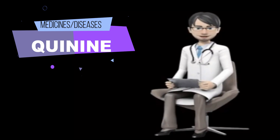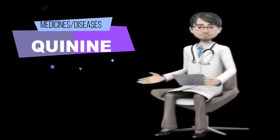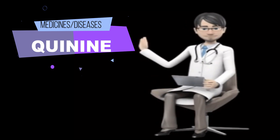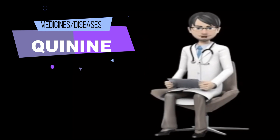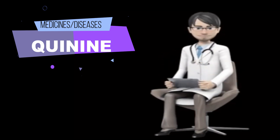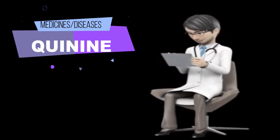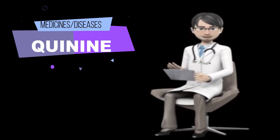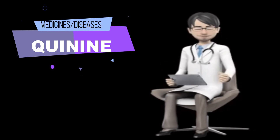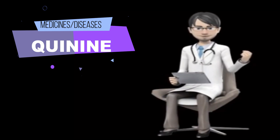Tell your doctor and pharmacist if you are allergic to quinidine, mefloquine (Larium), any other medications, or any of the ingredients in quinine capsules. Tell your doctor and pharmacist what other prescription and non-prescription medications, vitamins, nutritional supplements, and herbal products you are taking or plan to take.